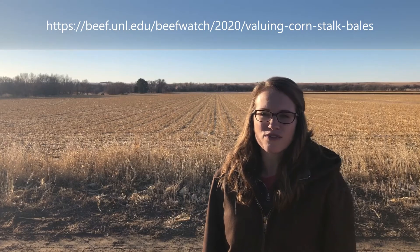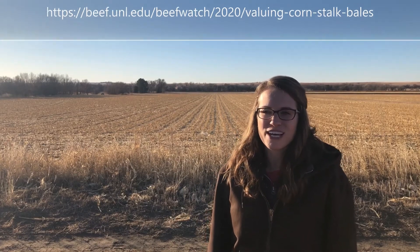For more information, check out the November Beef Watch article titled Valuing Corn Stock Bales. Thank you all for watching, and we'll see you next time on Tailgate Talks.